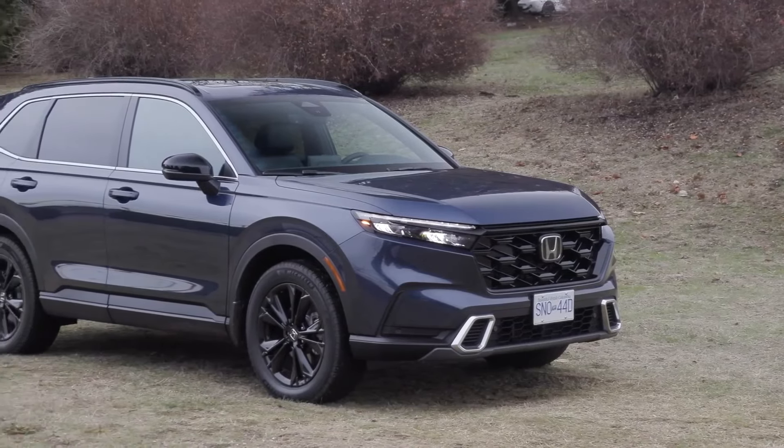The Kia Sportage Hybrid offers a competitive price point compared to other hybrid SUVs in its class. The MSRP ranges from around $28,000 to $37,000, depending on trim level and options. This makes it an accessible choice for consumers seeking a fuel-efficient vehicle without sacrificing features or style.